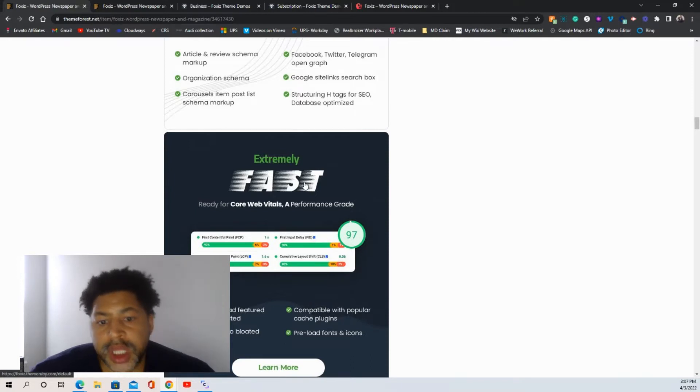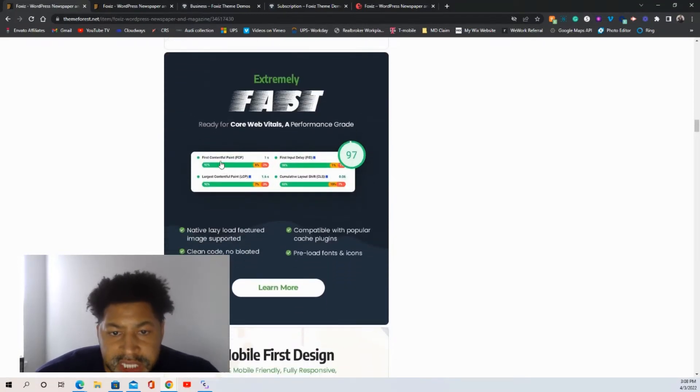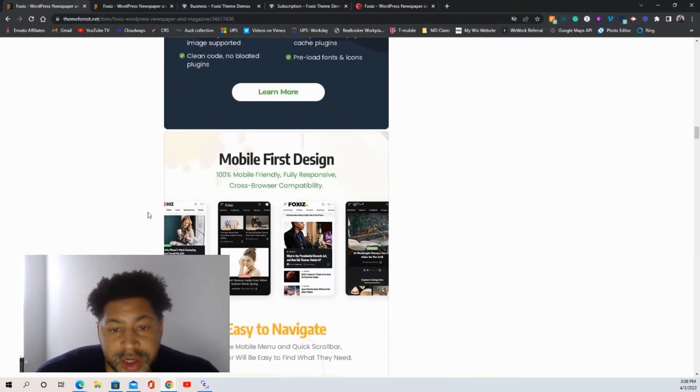If you go to the link below, you'll be able to test out the demo and see how fast it is on your mobile phone and also on your computer. I was amazed at how fast it is, and I've been through thousands of websites — this one is fast.